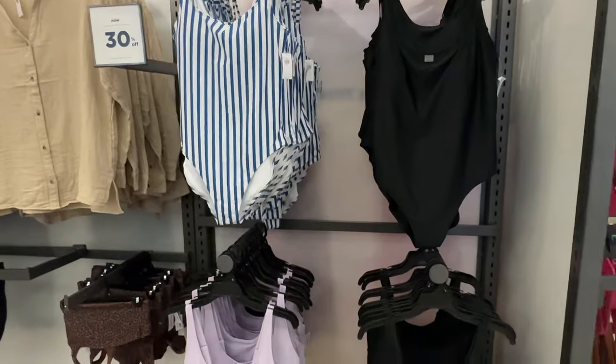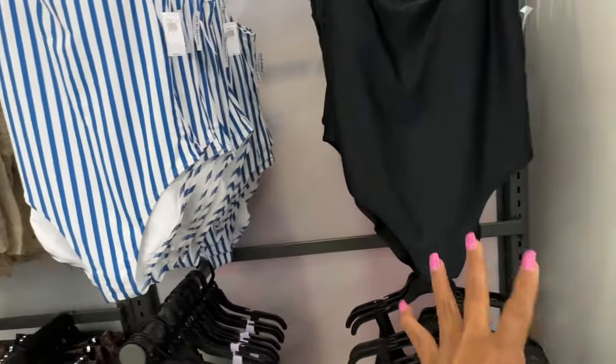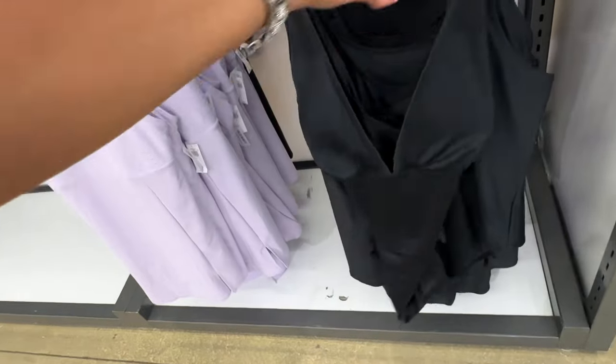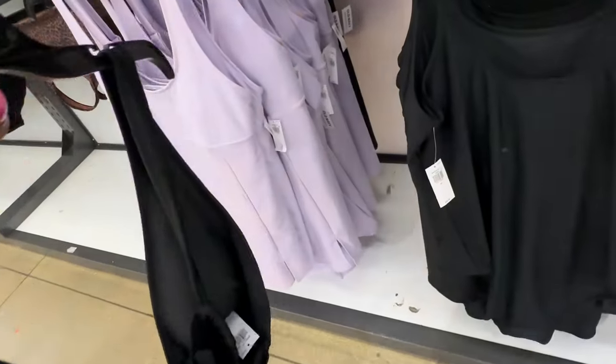They have some nice bathing suits. I like the one-piece right here — this is $30. They also have it in black. Yep, $30. This one is cute — check this out! $30.